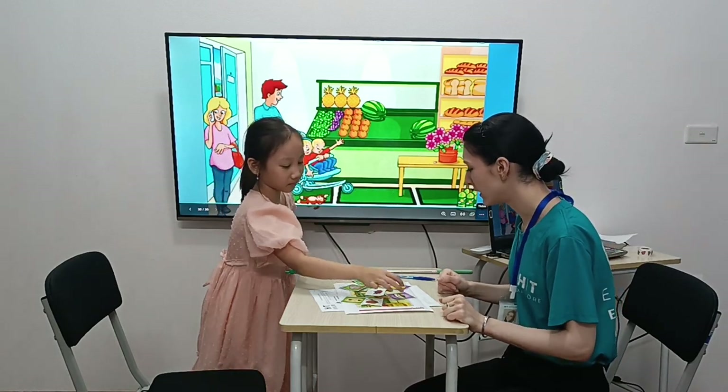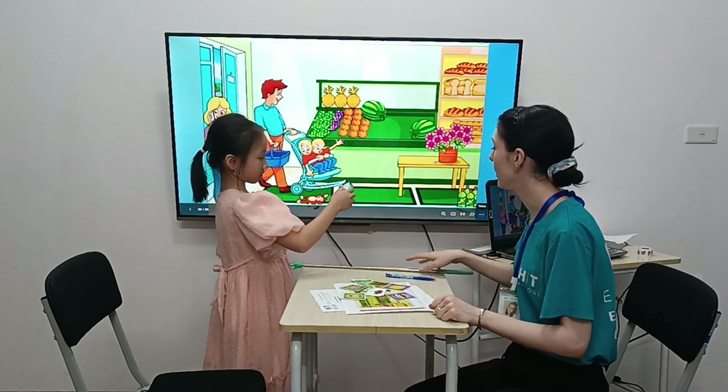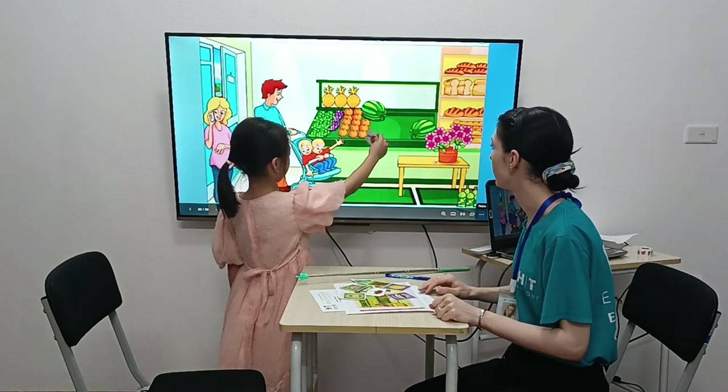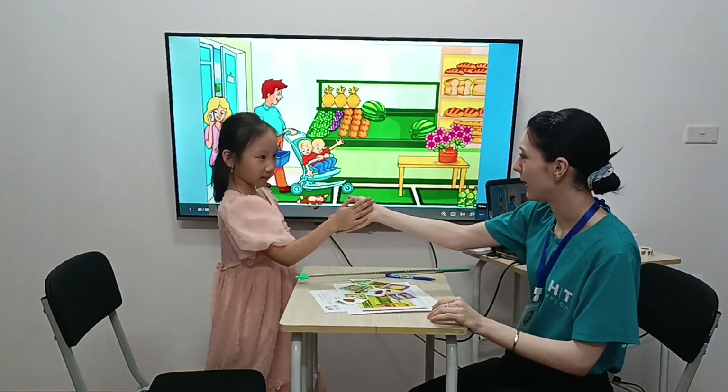And which one is the orange? The orange. Now, you put the orange between the watermelons. Between the watermelons. All right, you did it. Great job. All right.